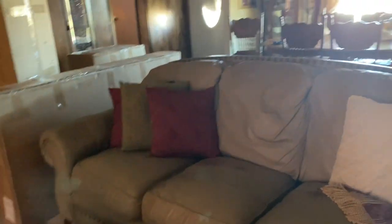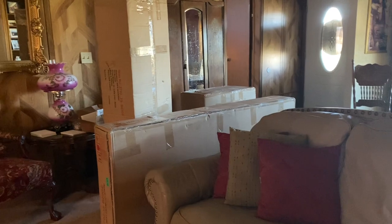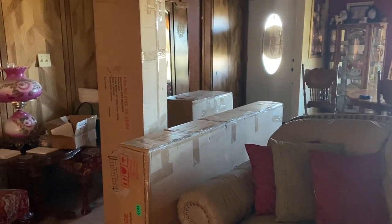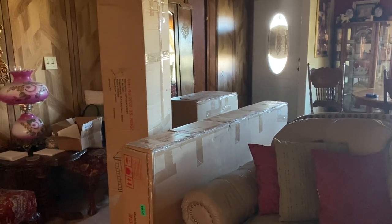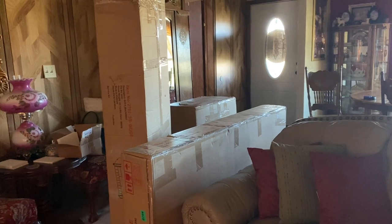He's getting old now and doesn't really jump on stuff as bad — he doesn't ever get on the bed. He's just too old now, so hopefully he won't be able to get on the couch. Anyway, we got these three boxes in and we're going to put our couch together. It's from Wayfair.